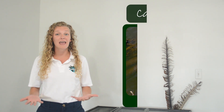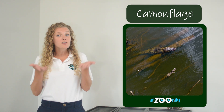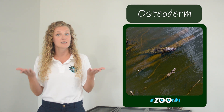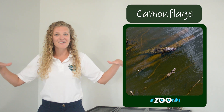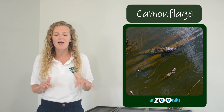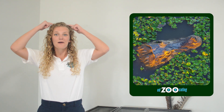American alligators are able to sneak up on all of this prey using incredible camouflage. They have dark scales on their back, which underneath actually have a protective layer of bone called an osteoderm. That brown layer of scales on top allows them to look just like a floating log. Their eyes, nose, and ears are on the top of their head.